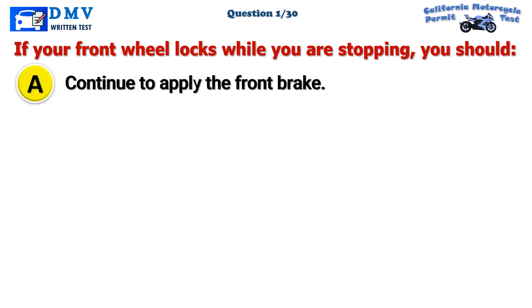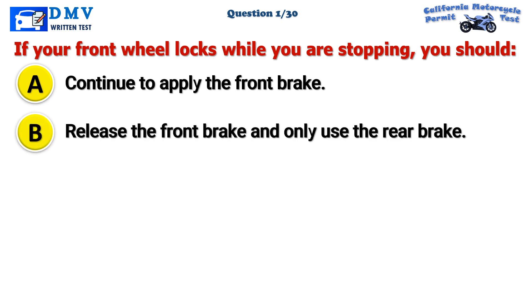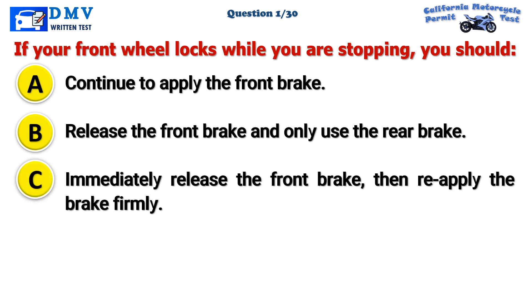Question 1. If your front wheel locks while you are stopping, you should: A. Continue to apply the front brake. B. Release the front brake and only use the rear brake. C. Immediately release the front brake, then reapply the brake firmly.